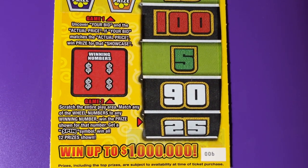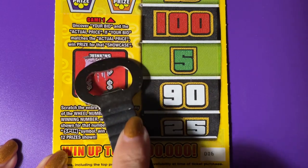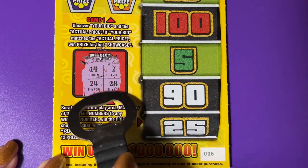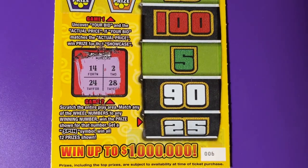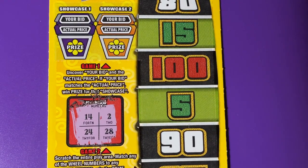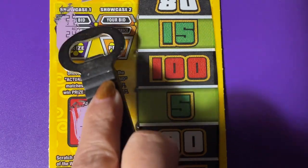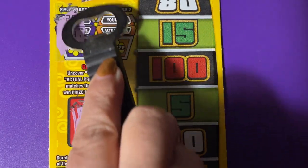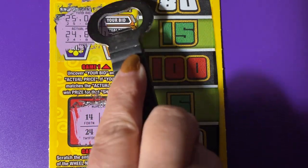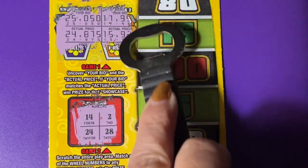Let's scratch our winning numbers. I will do that showcase. Nope, we didn't match. Not on the first one. Let's try the second one. Nope, we did not match.